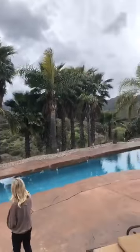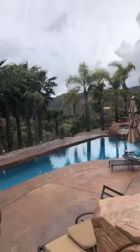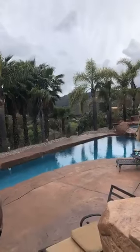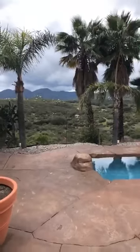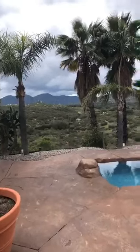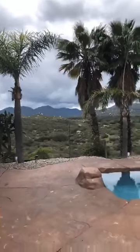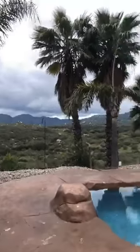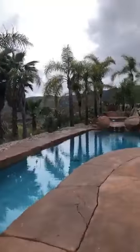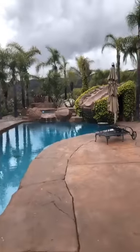Look at all those palm trees! To contact us, call 949-444-1601 or email info at theswanteamoC.com for more information or questions about the property. We'd love to hear from you — feel free to direct message us or leave comments on this post as well. As always, remember to love where you live, give where you love, stay healthy, be well, and stay safe.